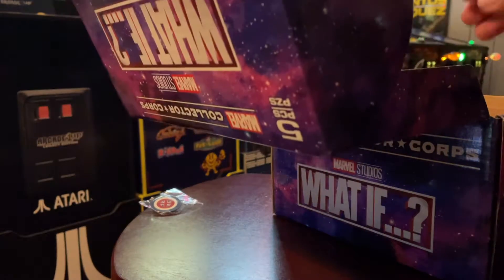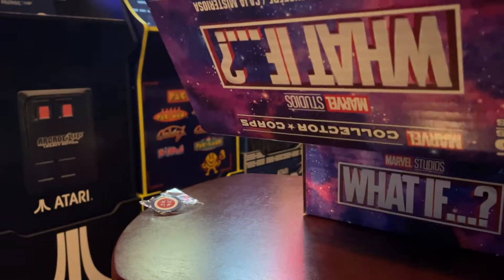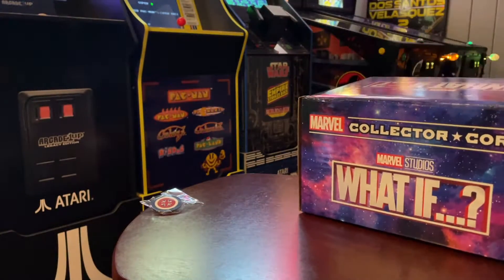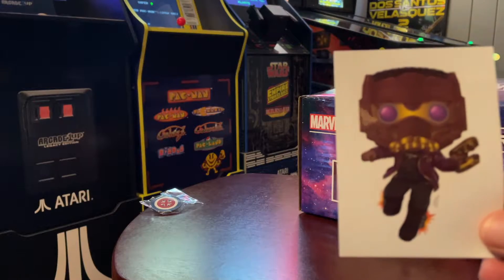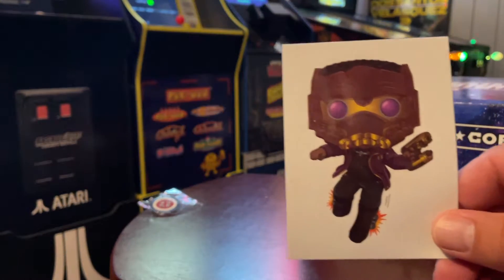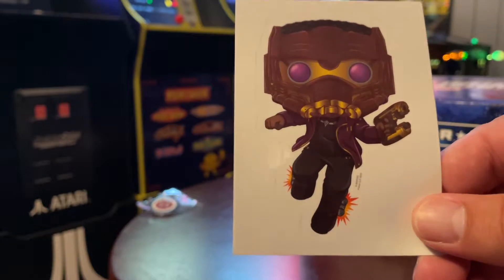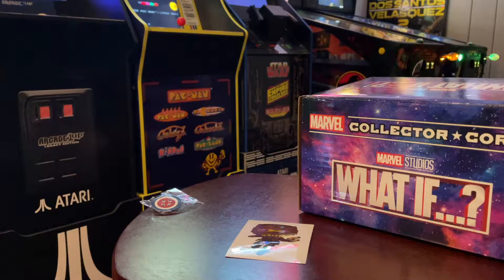I really don't know what's going on with this What If series. Looks like we got... I don't know what that is — is that like Ant-Man? Ant-Man and Star-Lord put together? That's bizarre. Yeah, I definitely don't know what's going on.